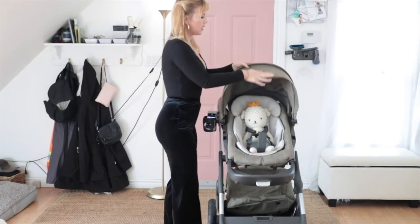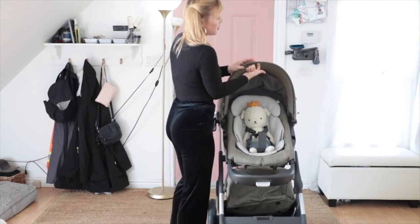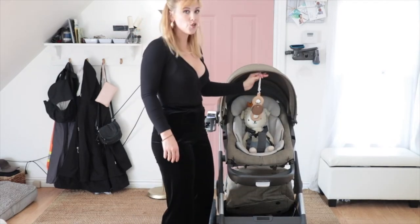One more thing I like about this seat: right here it has a little elastic where you can attach a toy to the stroller.